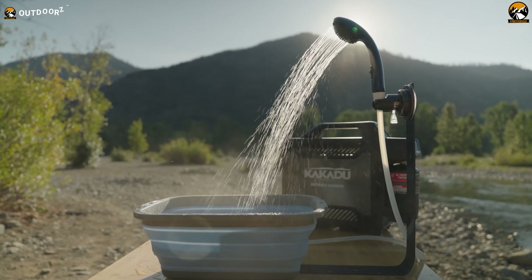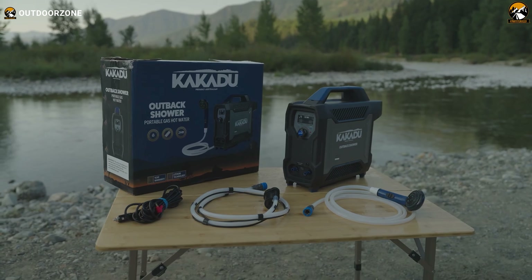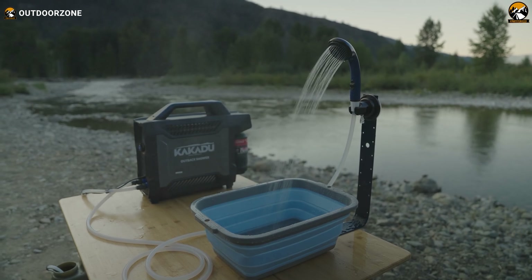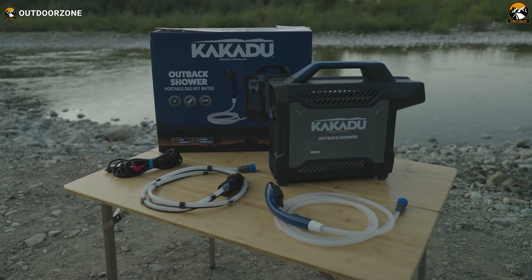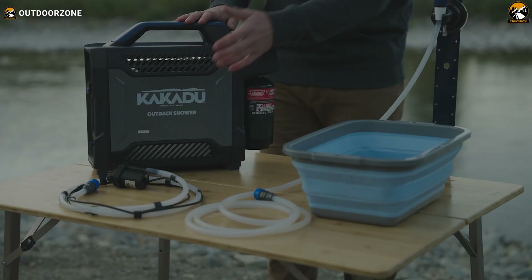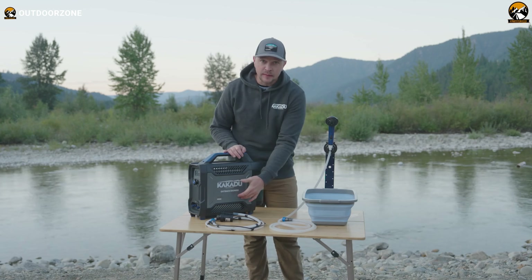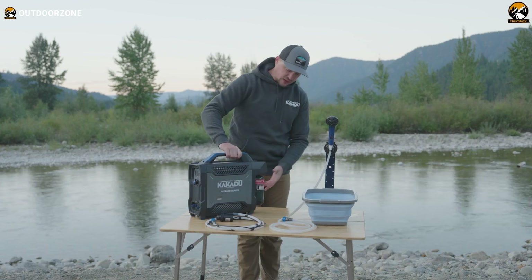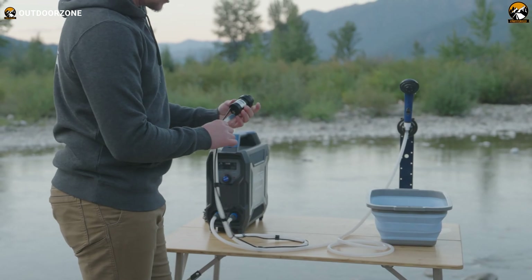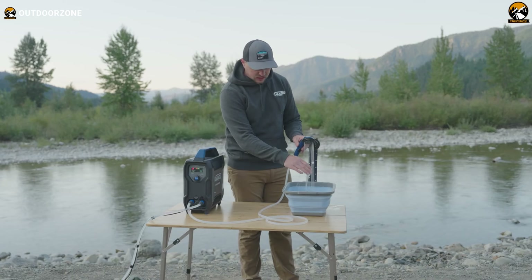We have on the list the Kakadu Outback Shower — a compact and portable shower system designed for outdoor use, providing hot water in seconds. It's lightweight, easy to use, and perfect for camping, hiking, and other outdoor adventures. The integrated rechargeable lithium battery offers up to 2 hours of runtime and can be charged while in use, so there's no need for external power sources. The unique slimline design allows for easy transportation and storage, and the efficient brushless 12-volt pump delivers reliable and consistent water pressure.